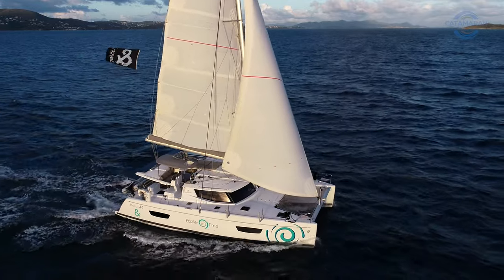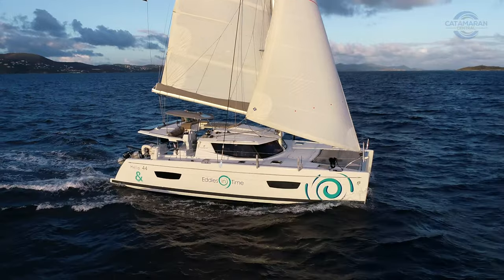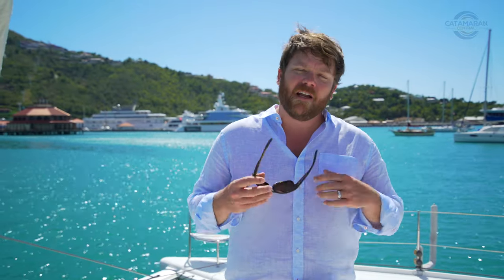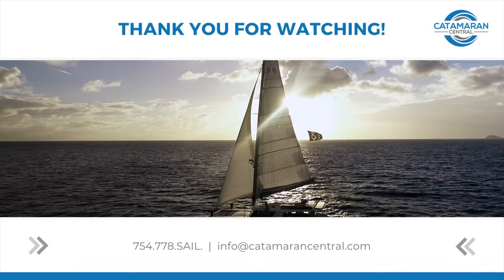I hope you guys enjoyed our time together today on board Eddie's In Time — as you can see, she's an exceptionally well-equipped and well-maintained boat. If you have any questions, please leave a comment or shoot me an email. I'll have the full spec sheet and pricing in the description below, and on behalf of Laura and myself, thank you so much for watching — I can't wait to see you all in the next one.